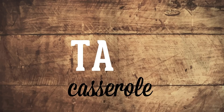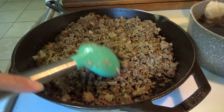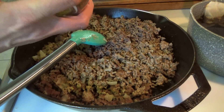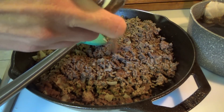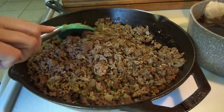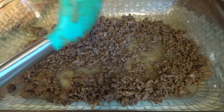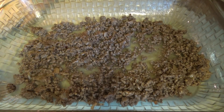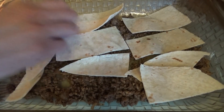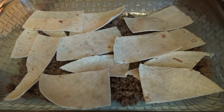The last one is taco casserole. I looked at a few recipes and decided to just make something up using what I had. I made ground beef like taco meat — cooked it, drained it, added taco seasoning and a little bit of water. Then I started layering it in a casserole dish with the ground beef and cut-up flour tortilla shells. Right about here I was second-guessing myself, thinking this probably wasn't going to be good.